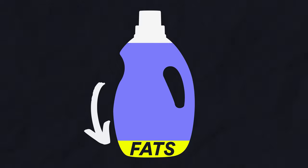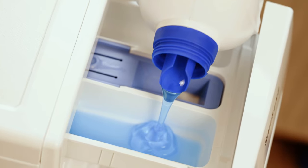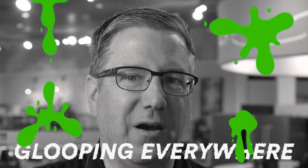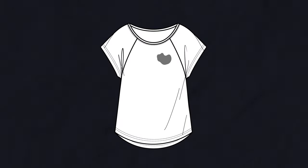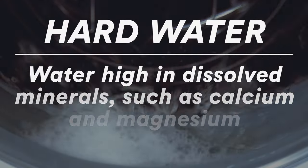Instead of shaking the bottle well before use, people just pour from the top, getting the liquidy stuff first. When they get toward the bottom, they get that fatty stuff and it starts glooping everywhere. With that glooping, stuff comes off and goes onto your clothes — you'll have gray spots all over them. Take a little bit of soap and water, scrub it out, and it comes out.